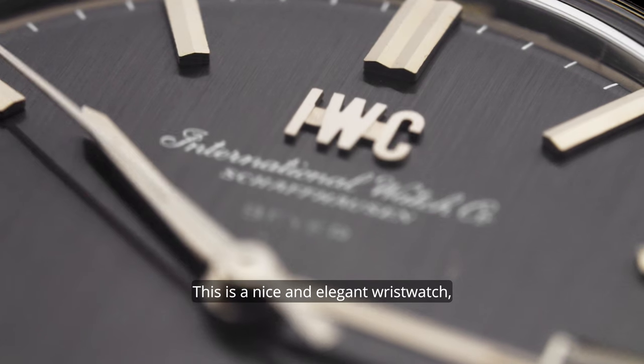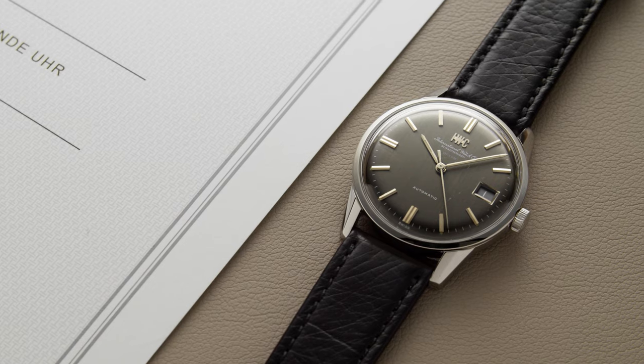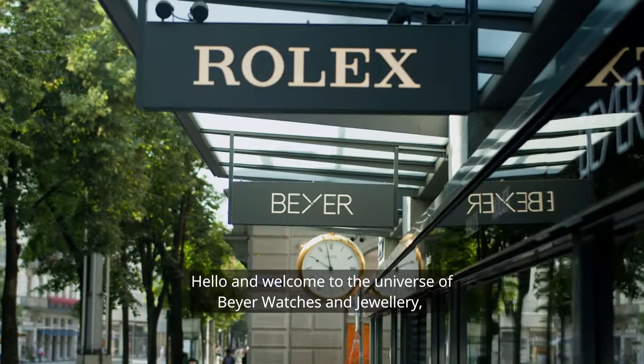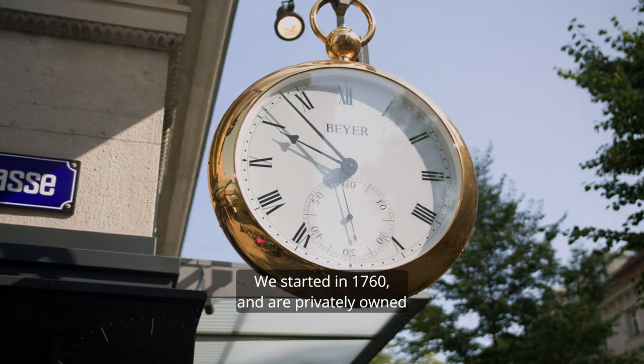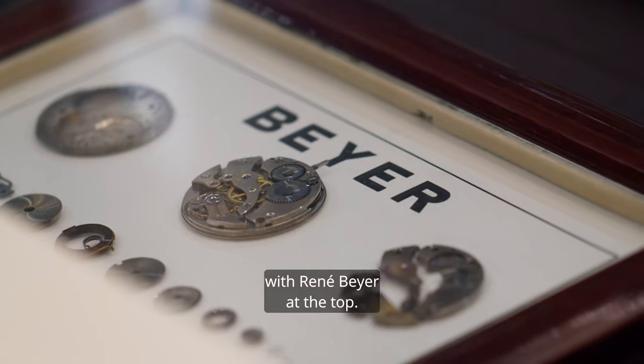This is a nice and elegant wristwatch equipped with an unusual dial with a Bayer signature. Hello and welcome to the universe of Bayer watches and jewelry, where the past meets the future. Being the oldest watch retailer in the world, we started in 1760 and are privately owned in the same family since the eighth generation, with Rene Bayer at the top.